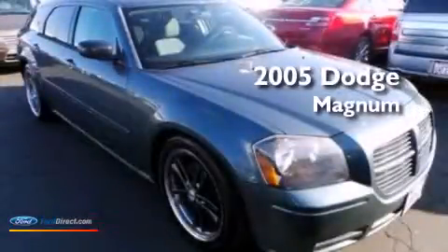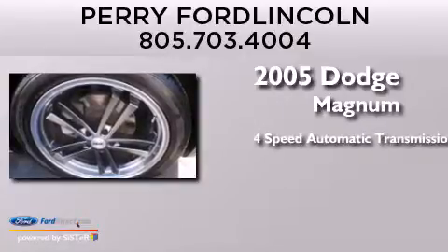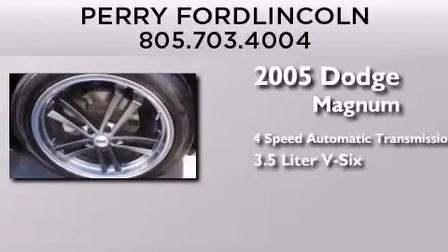This is a 2005 Dodge Magnum. This wagon has a 4-speed automatic transmission and a 3.5-liter V6.